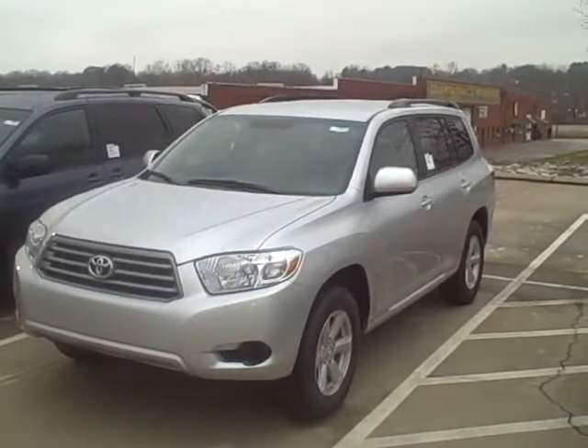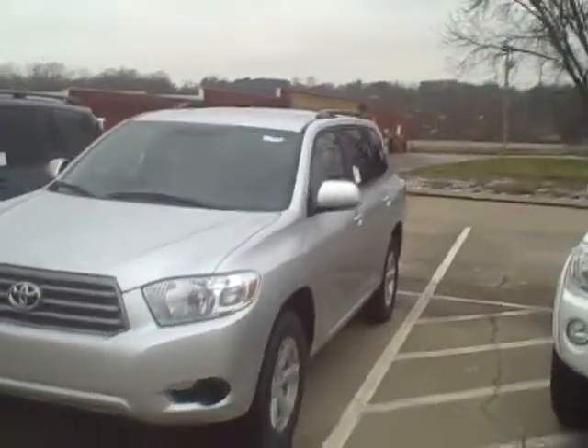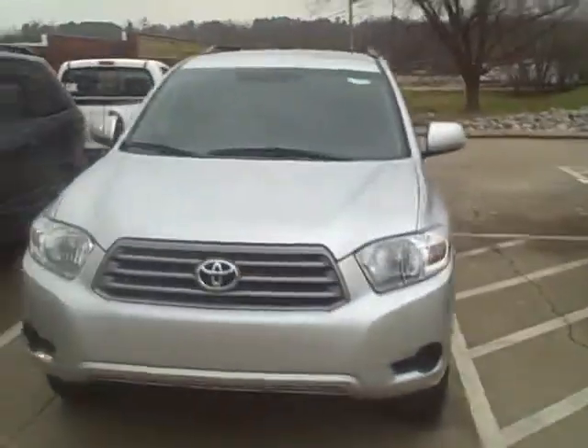Good afternoon Lillian. This is Ben over at Roberts Toyota. I'm going to go ahead and shoot some video on the Highlander, one of the Highlanders that we have in our inventory.